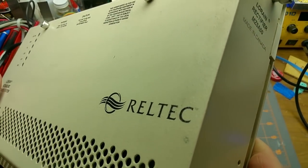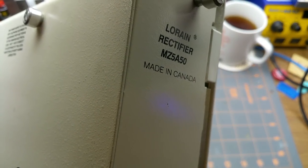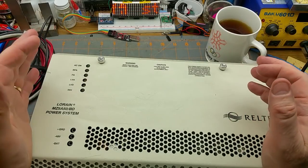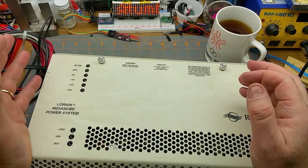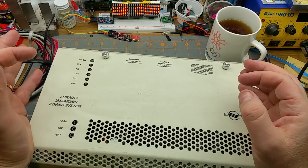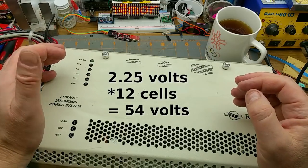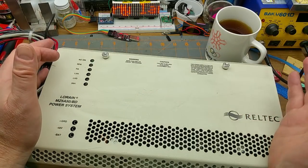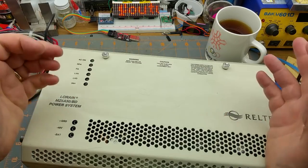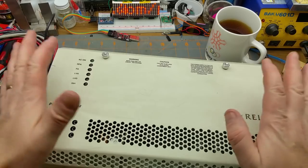It's nominally a 48-volt power system. The part number says MZ-5A-50 — I'm going to guess that's 5-amp and 50-volt nominal. Realistically, to charge a 48-volt lead-acid or gel battery — typically valve-regulated lead-acid batteries — you need about 2.2 volts per cell, which works out to about 54 volts plus or minus a little bit. That's what I'm expecting to see. 48 volts is the nominal when the batteries are not on charge.